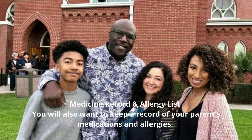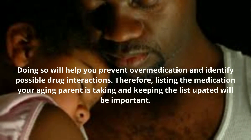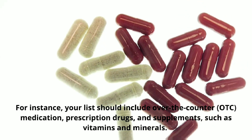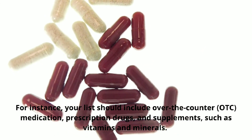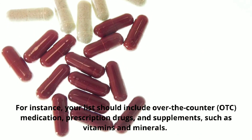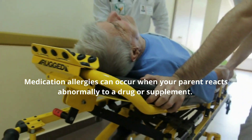Medicine Record and Allergy List. You will also want to keep a record of your parent's medications and allergies. Doing so will help you prevent over-medication and identify possible drug interactions. Therefore, listing the medication your aging parent is taking and keeping the list updated will be important. For instance, your list should include over-the-counter (OTC) medication, prescription drugs, and supplements such as vitamins and minerals.